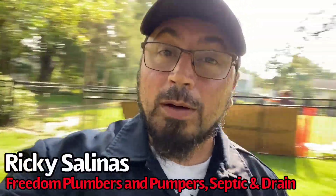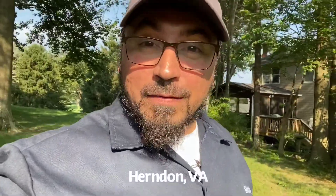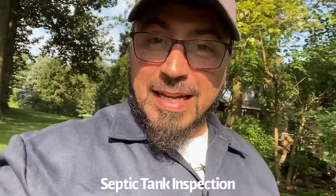Ricky Salinas with Freedom Plumbers and Pumper Septic and Drain here. We're in the beautiful area of Herndon, Virginia, Fairfax County, where we're working on an inspection of a septic tank that unfortunately had its cover collapse due to heavy equipment running over it. That happened simply because no one knew where the septic tank was — no risers, no indicators, nothing. So let me show you the excitement.